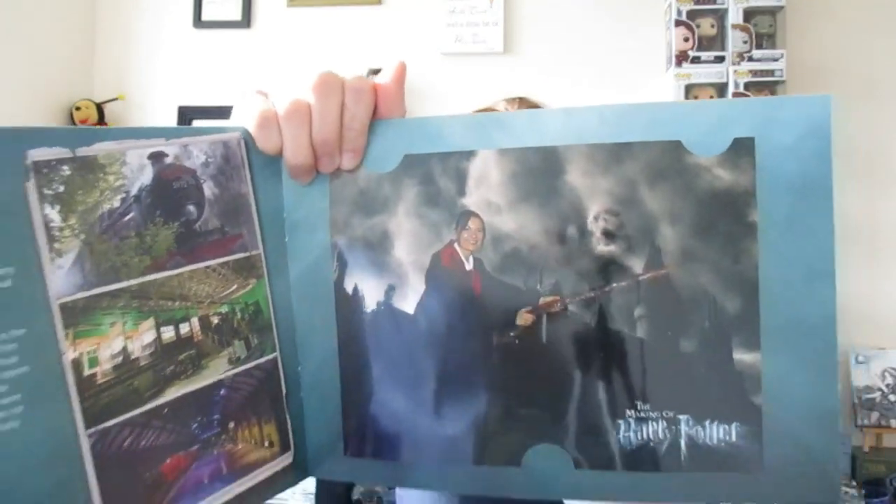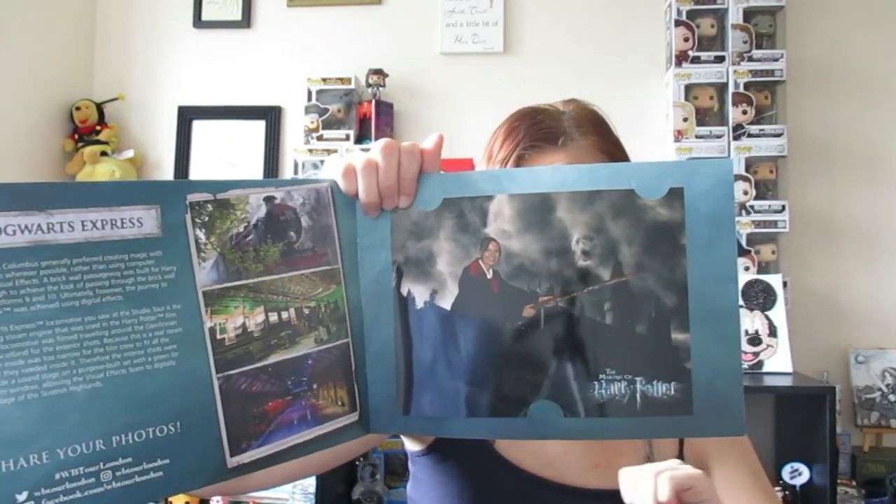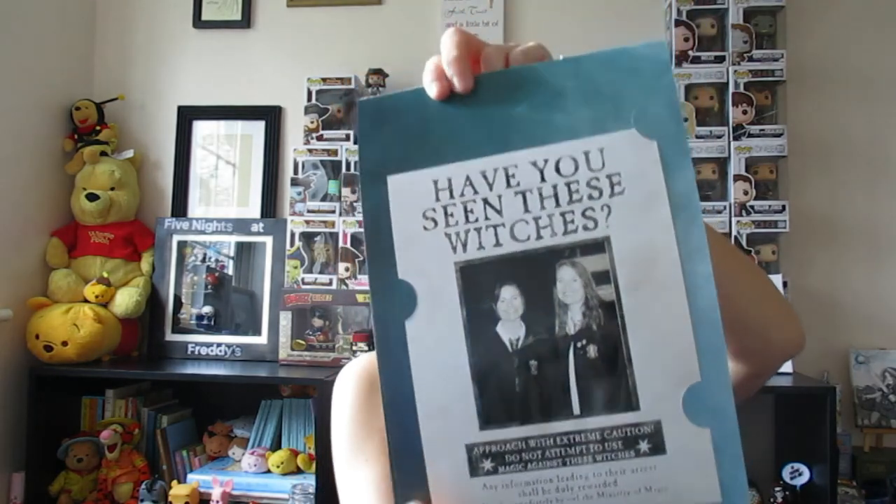The last two things are photographs. I got to ride on a broomstick and we got some photos, so the first photo is me on my broomstick — I'm so shiny, it's ridiculous. I had my Gryffindor clothes on, I went in full school uniform, I was ready for it. And then I got a photo of me and my sister — have you seen these witches? We looked ridiculously happy in our school uniforms. My theory is they've used an old school photo because we've caused so much trouble they can't get photographs of us anymore.